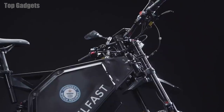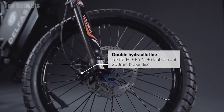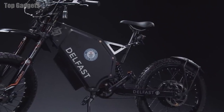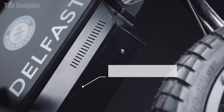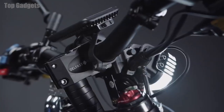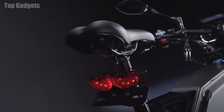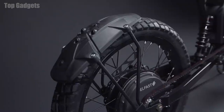The Delfast Top 3.0 also comes equipped with a 9-speed Shimano transmission, hydraulic disc brakes for reliable stopping power, and a comfortable saddle and ergonomic handlebars. It also features an LCD display that shows your speed, distance, and battery level, as well as a LED headlight and taillight for increased visibility and safety when riding at night. It has a maximum weight capacity of 330 pounds and can reach a top speed of 28 miles per hour.